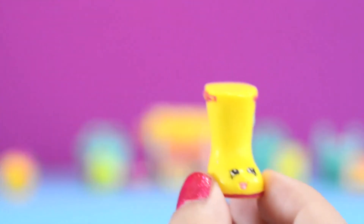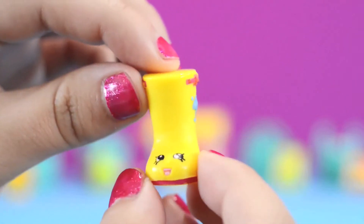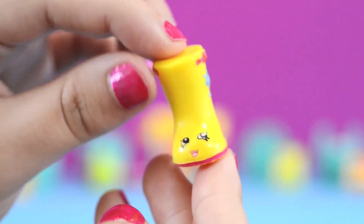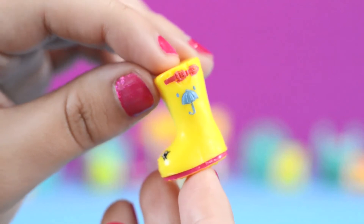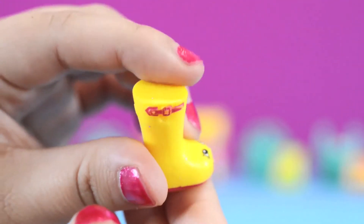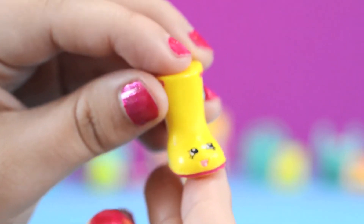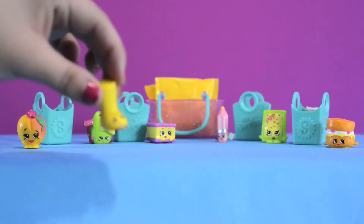Let's see who's inside our shopping basket. It's Jennifer Rain! Jennifer Rain is a rare Shopkin and she's from the Shoes category. She has a cute little blue umbrella with two tiny raindrops and red buckles on each side of her boot. She's so adorable! Jennifer Rain loves rainy days because she gets to splash and play.